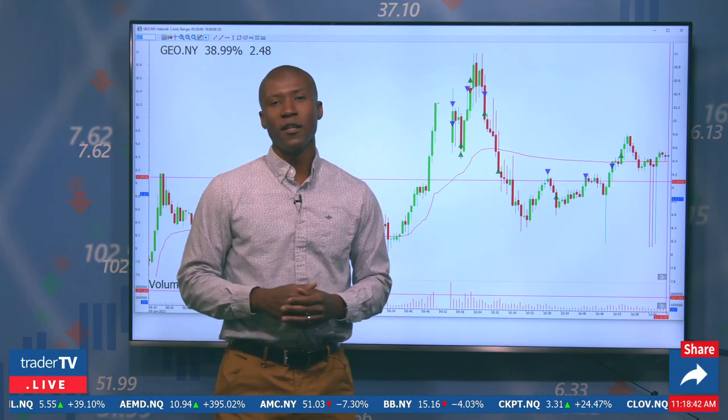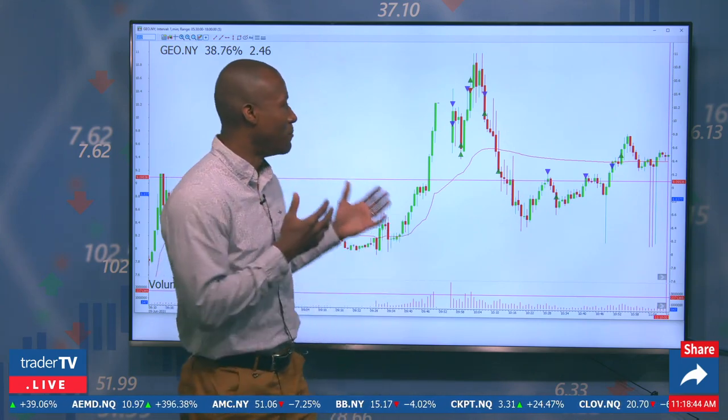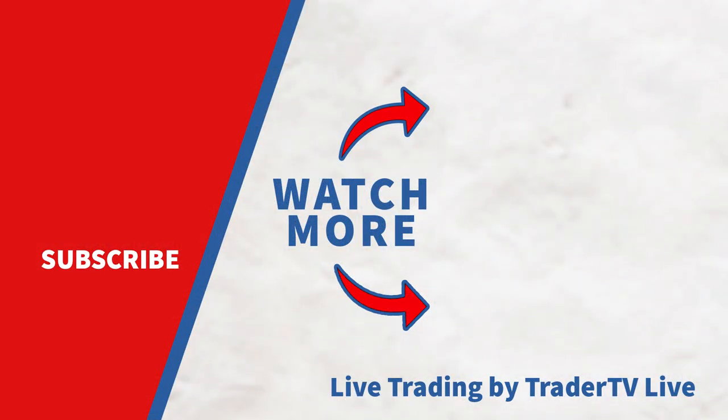I hope this one was informative. Big-time mover here — GEO on the day. Happy to have this trade of the day for you. Always tune in to the live show to learn a little bit more. And as always, good luck in your trading from TraderTV Live. Bye.